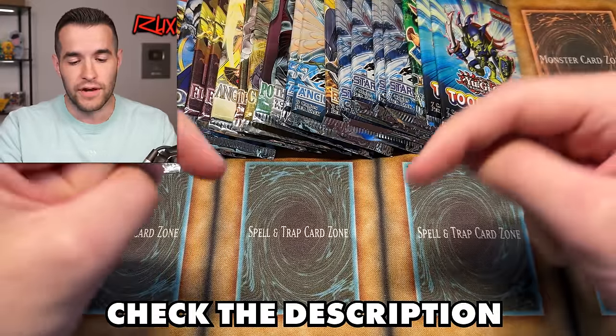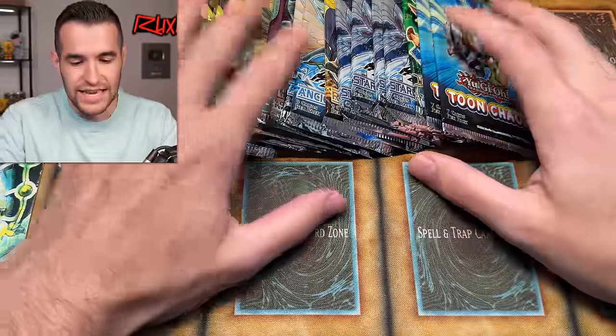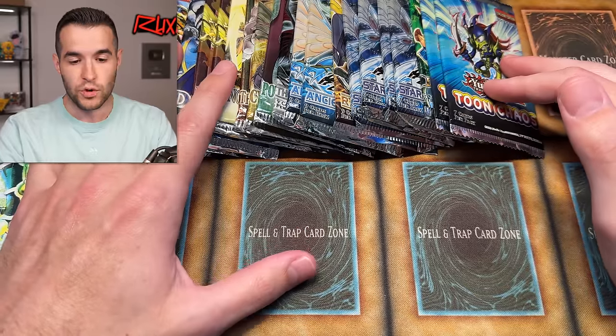I'm going to be grabbing stuff out of this box right here, which is full of a bunch of vintage stuff. We're going to be selling it off. It includes faded cards, secret rares, misprints. Click the link in the description to get $15 free credit for new users. And let's get into the video — old school opening. Because we're going to be doing old school sales, we might as well open up some old school packs.